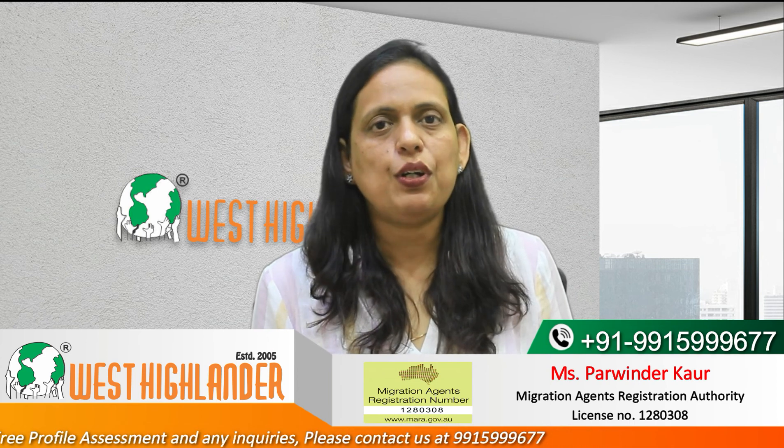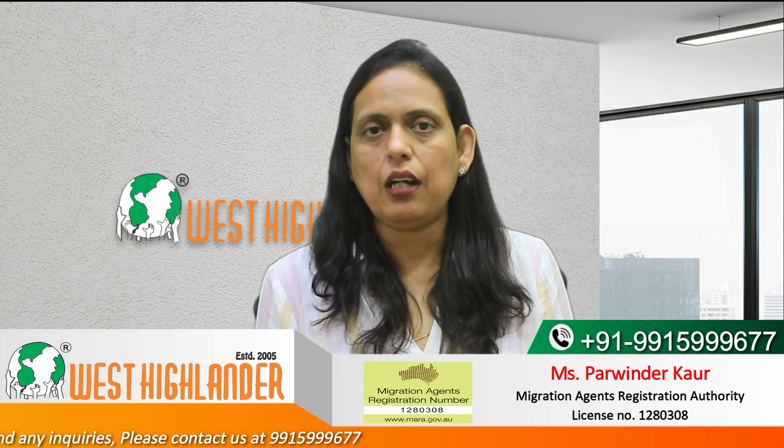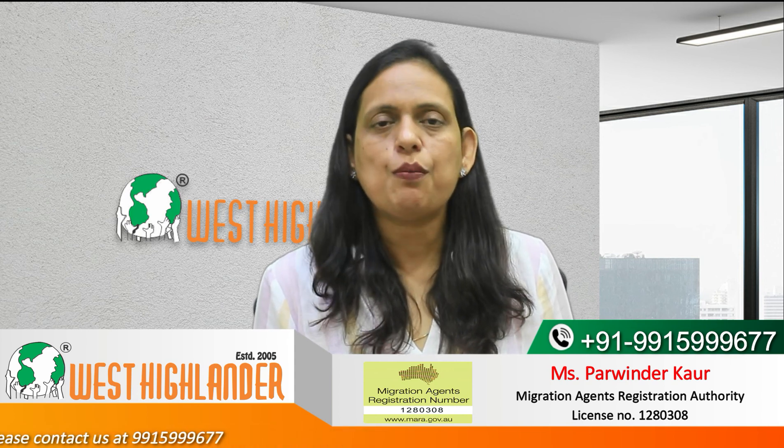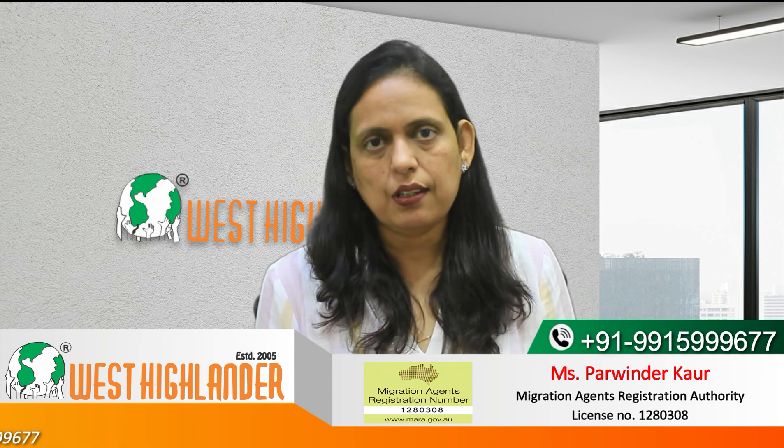Friends, I hope you find this video useful. For any query you may have about your study in Australia, please contact West Highlander. We are a team of experienced and expert counselors who can help you with the process. Thank you.